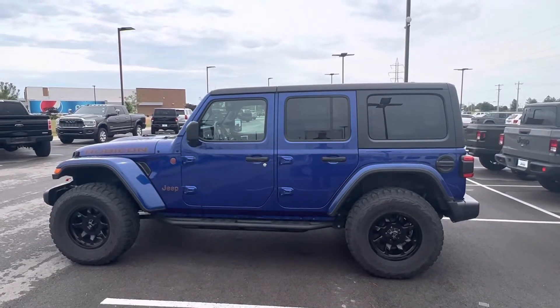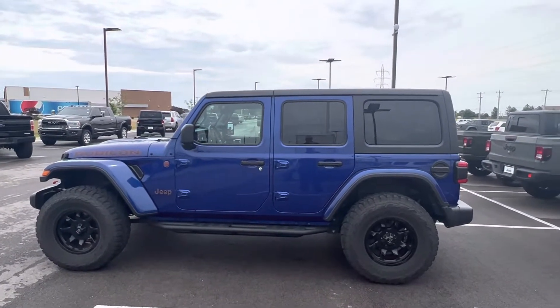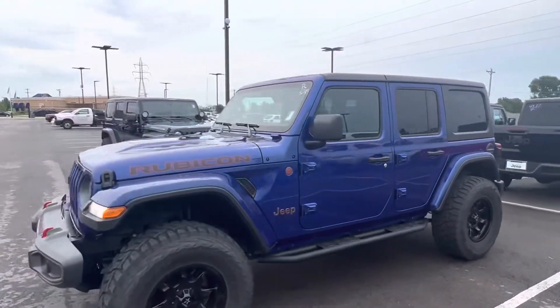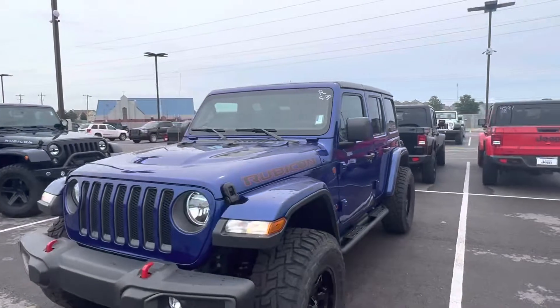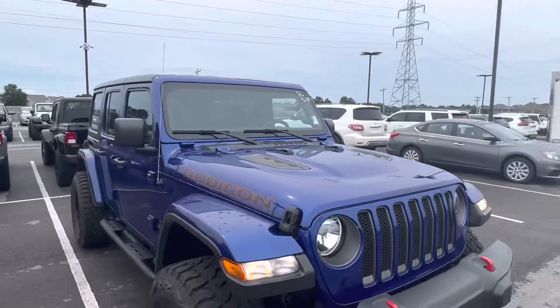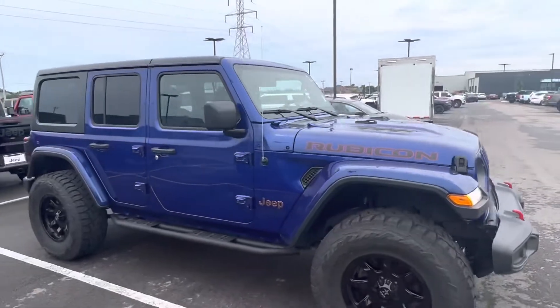Good afternoon sir, this is Jacob Smith here at Jim Glover Dodge in Owasso. Just wanted to touch base on this Jeep Rubicon that I have available. It's in that ocean blue, has 315 tires on it. Absolute beautiful color.